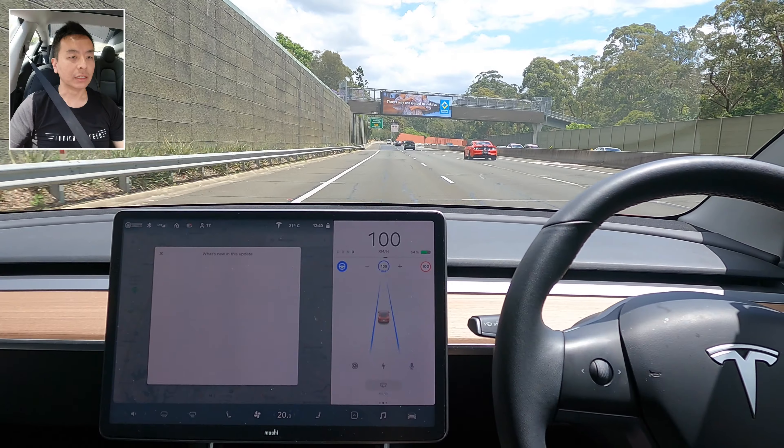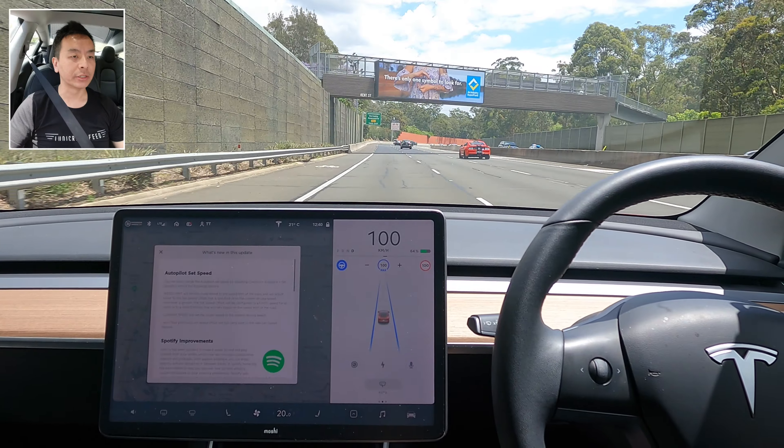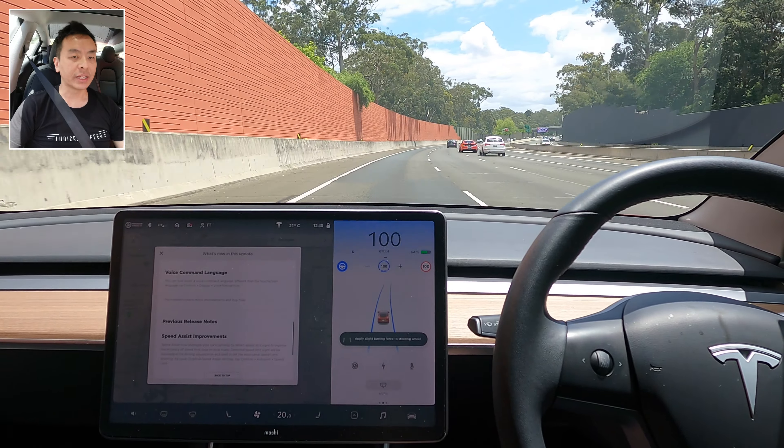I'm just on the M2 at the moment. Let me just show you the release notes for this update — like I said, nothing new apart from what was already described in 2020.44, just minor improvements and bug fixes. I'm currently going westbound on the M2 and about to hit the Pennant Hills Road exit.